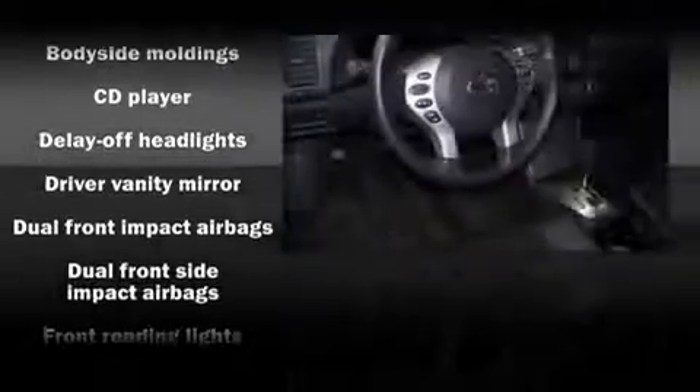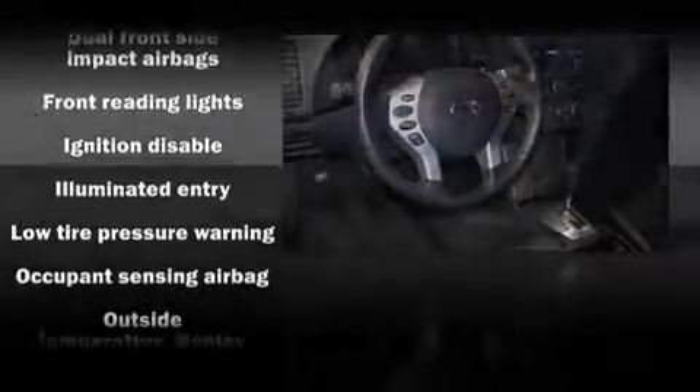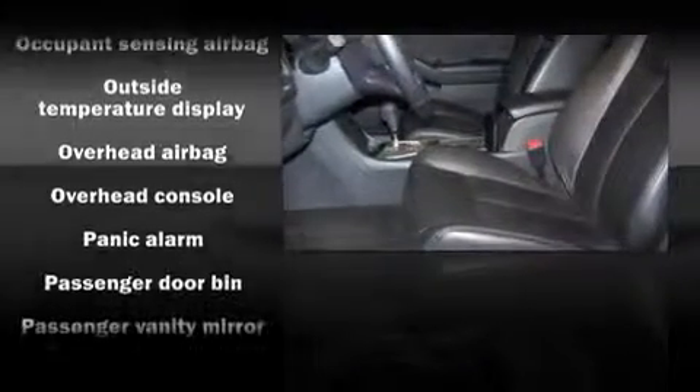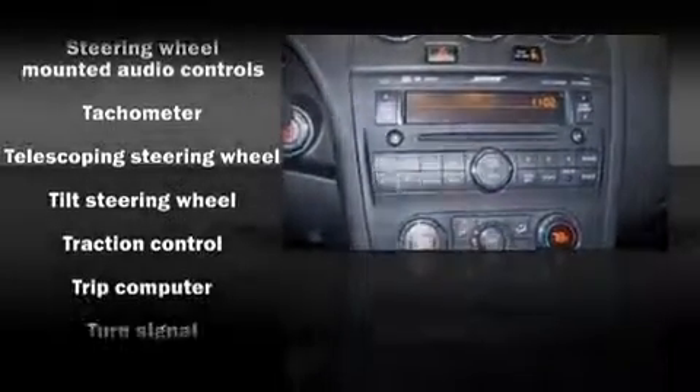Nissan ensures the safety and security of its passengers with equipment such as dual front impact airbags, front side impact airbags, head curtain airbags, traction control, and four-wheel disc brakes with ABS. It also arrives with a CARFAX history report.